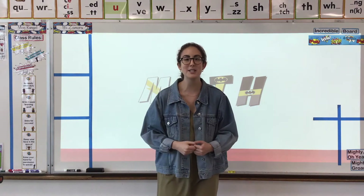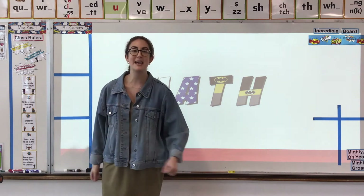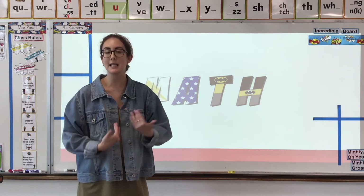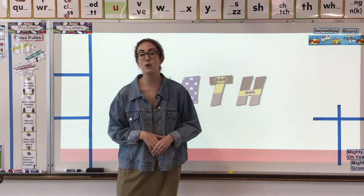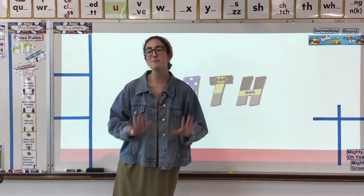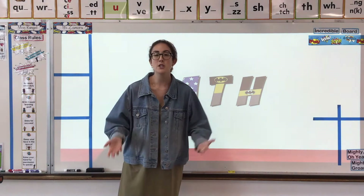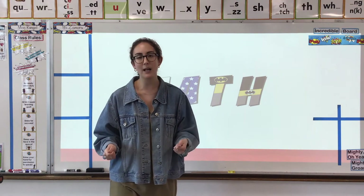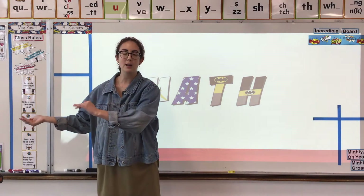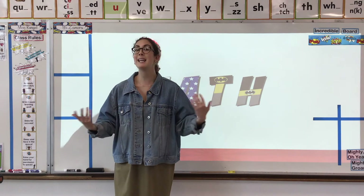Welcome back, mathematicians, to another great lesson. Last week when you did your check-ins with me and were showing me your awesome math skills, that was the end — we finished our module of math focusing on place value. So we finished our last unit of study with place value and we're going to start a brand new unit focusing on our next big awesome skill.